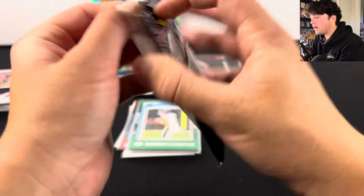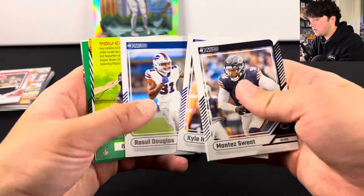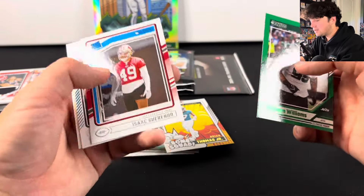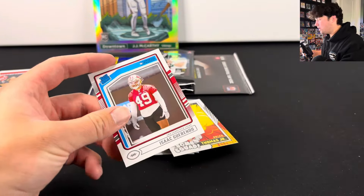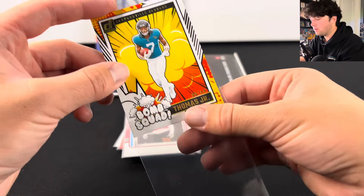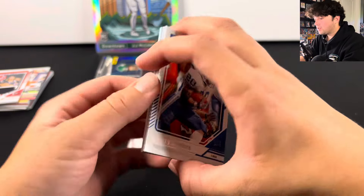We have three packs left to go. Hopefully we see one of the shorter printed previews — that would be really cool. We have a Bomb Squad here. There's the kid reporter for the Jags, and we're going to have Brian Thomas Jr.! So you can pull rookie Bomb Squads. There's Isaac Guerendo — he had a chance to play over Jordan Mason. Brian Thomas Jr. Bomb Squad — that's super sick. I think that's the first Bomb Squad of this box. And then obviously the big chase would be a downtown from one of these packs.